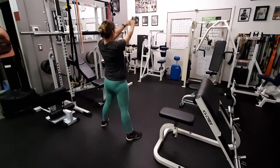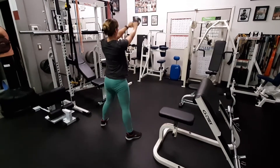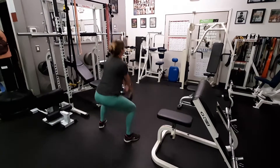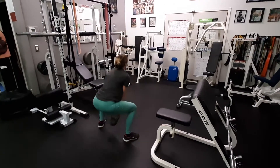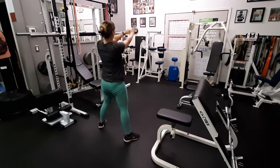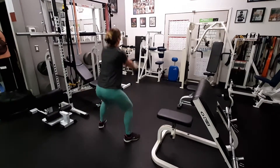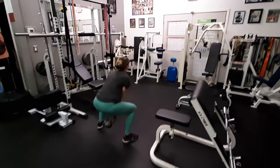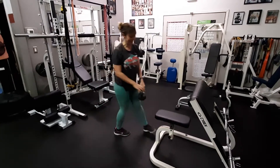10 left. Nine to go. Here comes number eight. Look out for seven. Six left. Just five to go. Four, three, two, one. Awesome job for multiple sets of these. Good job.